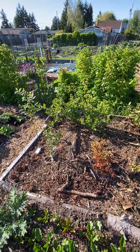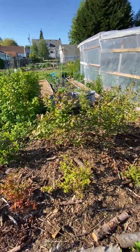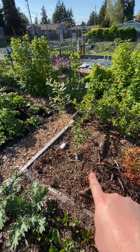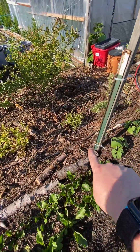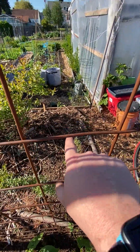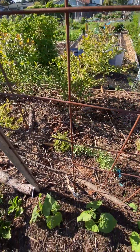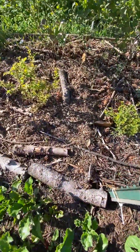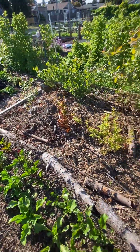This here is the berry patch. I've got blueberries on the back and right here, and then huckleberry, lingonberry, sea buckthorn, and goji. So a bunch of berries. I'm doing a woodland-style mulching experiment.